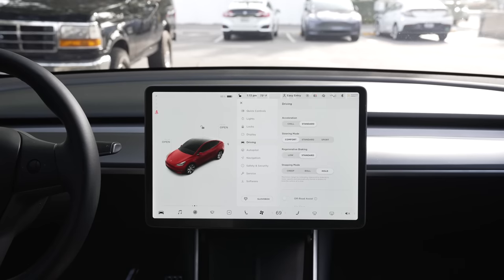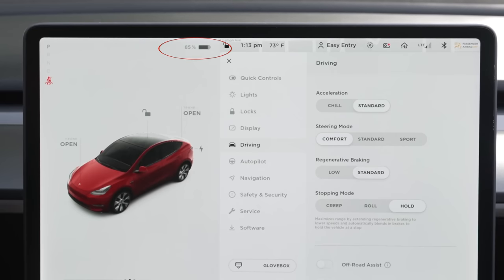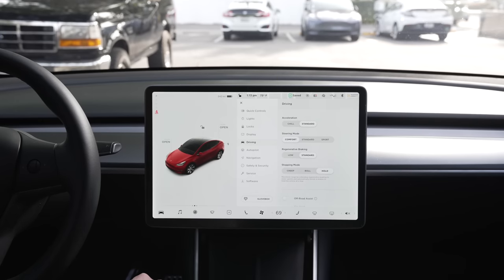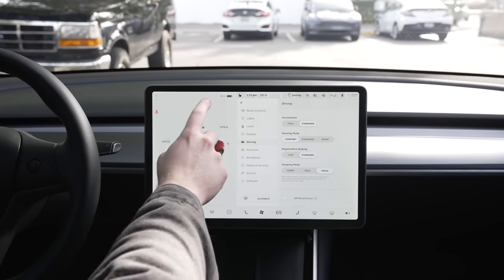Another setting that people differ on is looking at charging miles vs. percentage. I always use percentage, but every once in a while I'm curious to see the range calculation. In the past, you had to change this setting in the menus. But now in the Model 3 and Y, you can simply tap on your energy icon to switch it. If it shows percentage, tap it to switch to miles, and vice versa.